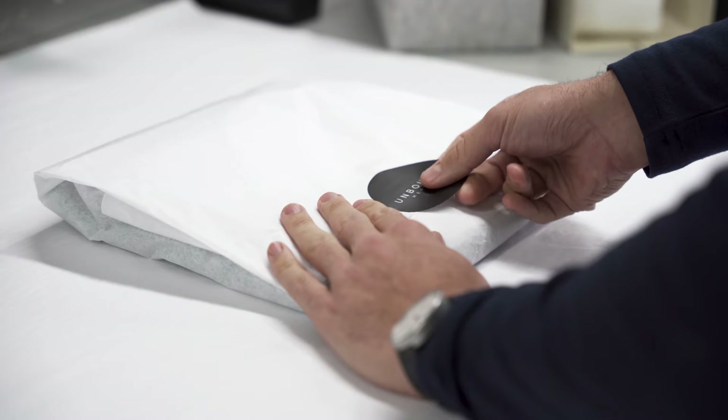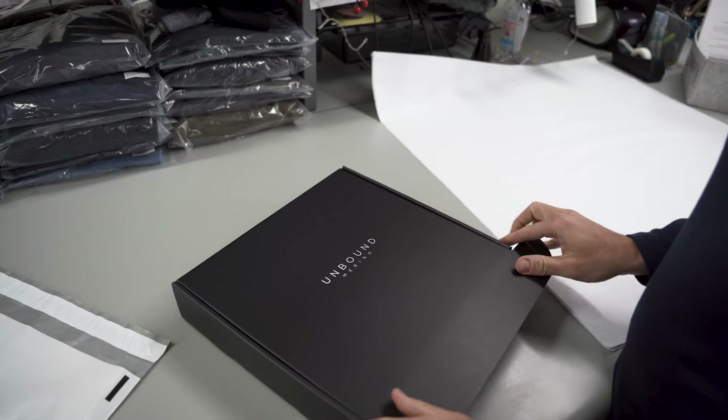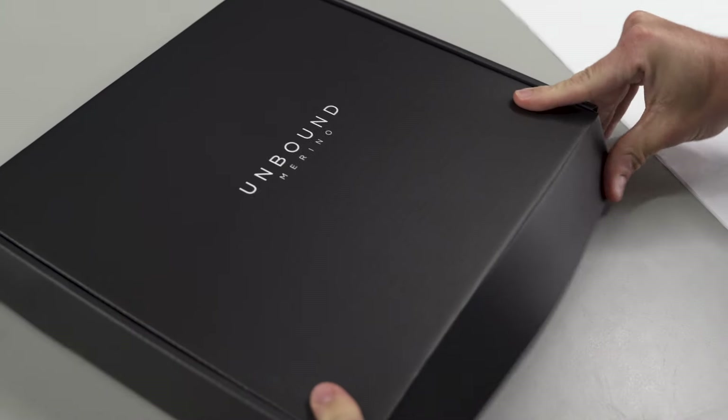I'll show you how to plan, prep, and launch a crowdfunding campaign. I'll even give you tips on how to fulfill your orders so you can transition into a self-sustaining business once your campaign is over. So grab a notepad and let's dive right into it.